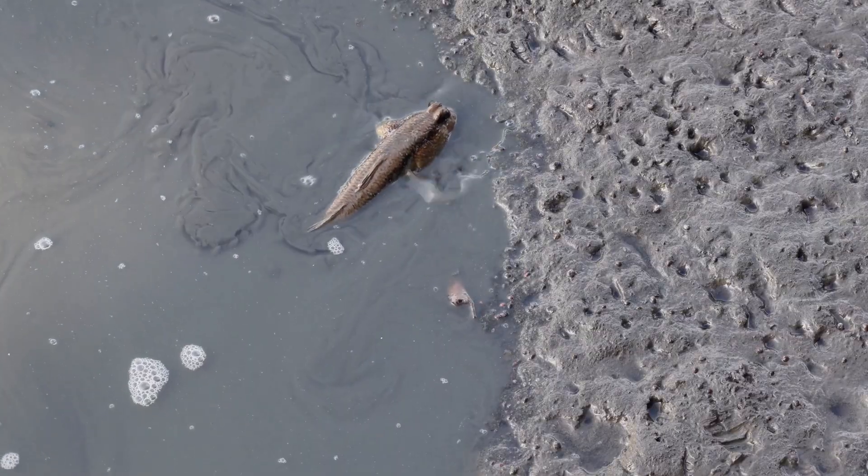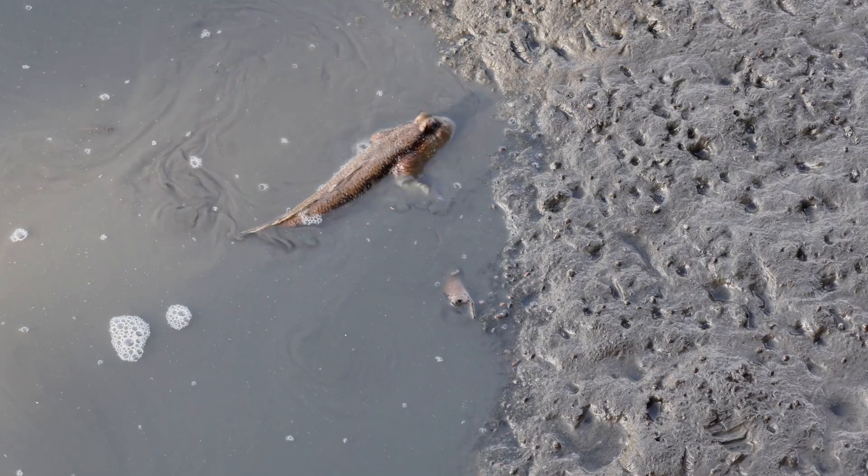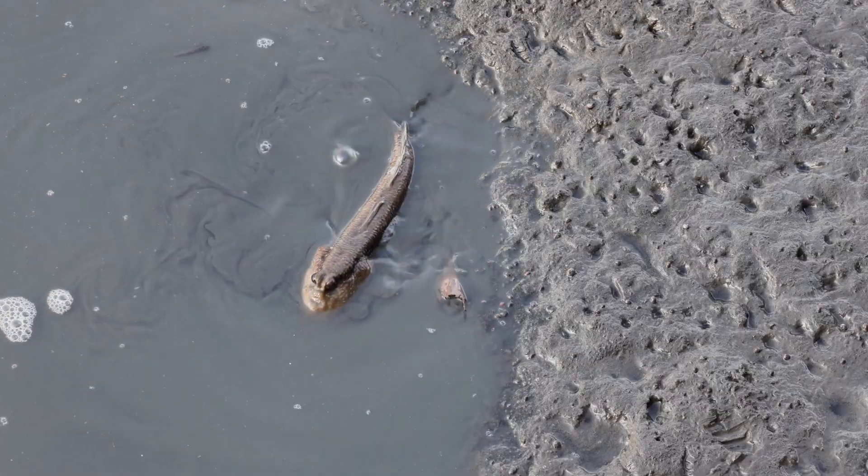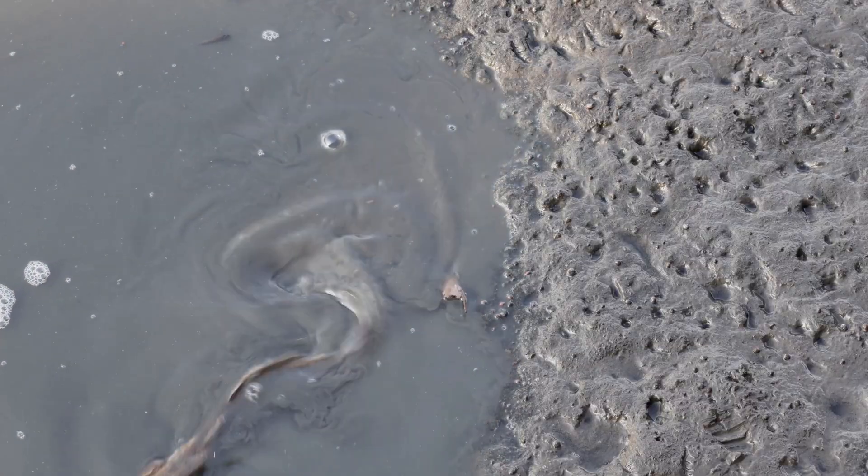Mudskippers are also amazing builders. They dig tunnels in the soft mud to make their homes. These burrows keep them cool and safe when the sun is hot, or when predators are nearby.